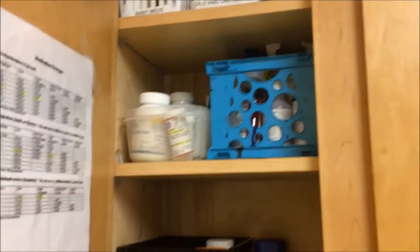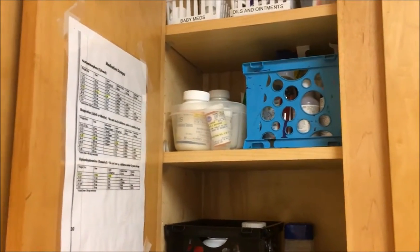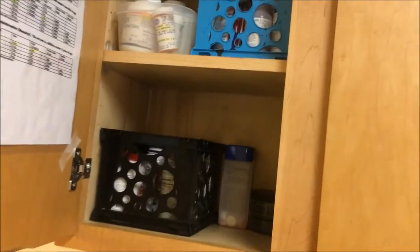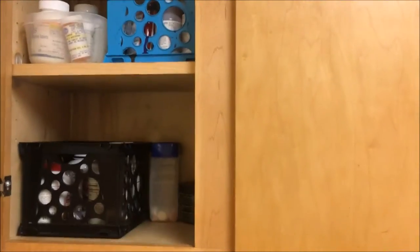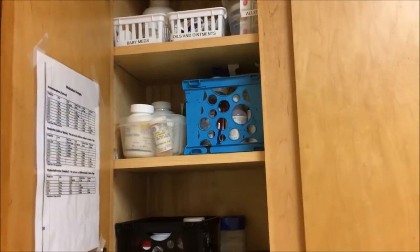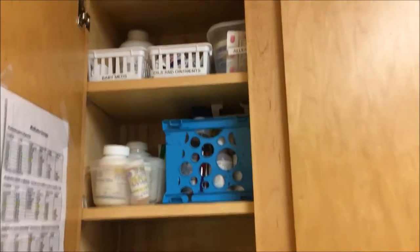This shelf right here — the clear storage container holds pain relief medications, and the blue one actually holds cold and cough medications. I need to get labels for those. I ended up just reusing a food storage container for those clear ones, just because that's all I had to put them in.